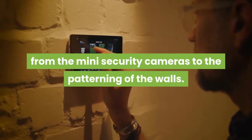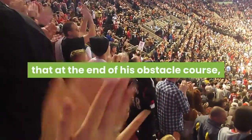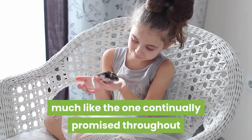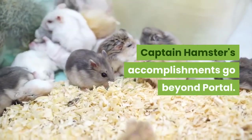Fans of Portal cheering Captain Hamster on will be glad to see that at the end of his obstacle course, he's rewarded with a hamster-sized cake — much like the one continually promised throughout the game and immortalized thereafter in memes. Captain Hamster's accomplishments go beyond Portal.